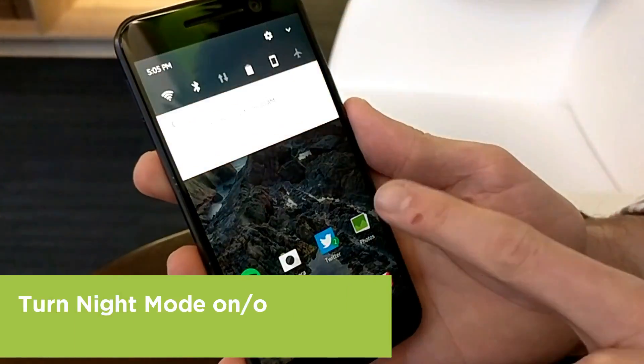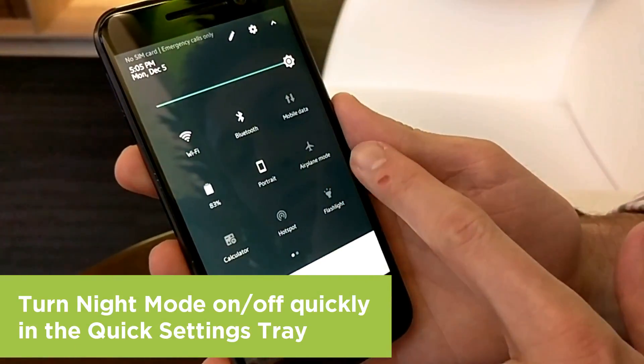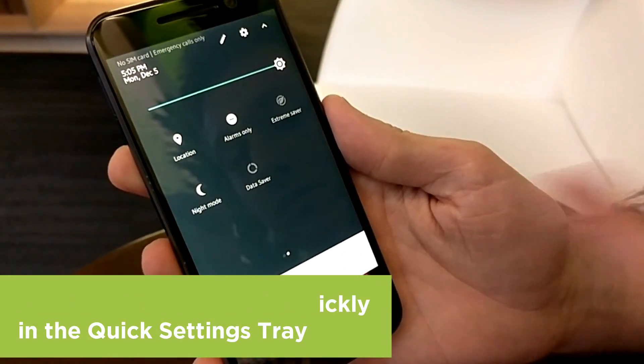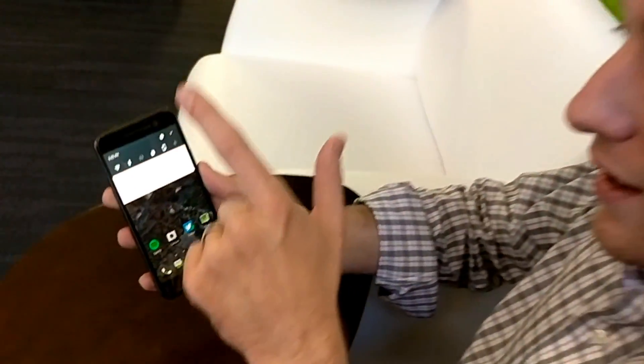Now if you want to access it really quickly, you can scroll down in your notifications area, click right over to night mode, and you can turn it on or off right from your notifications bar. It's a great feature. Keep it locked right here on HTC social channels for more quick tips on the HTC 10.